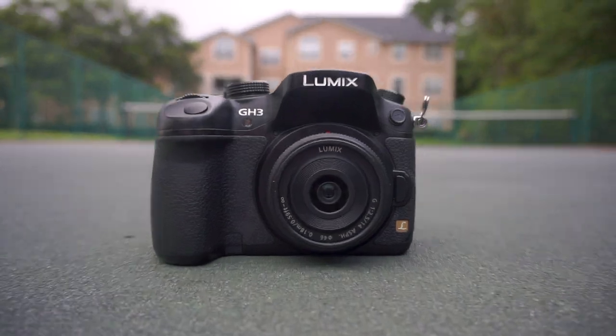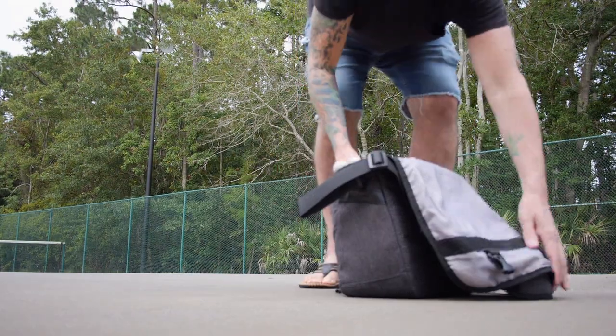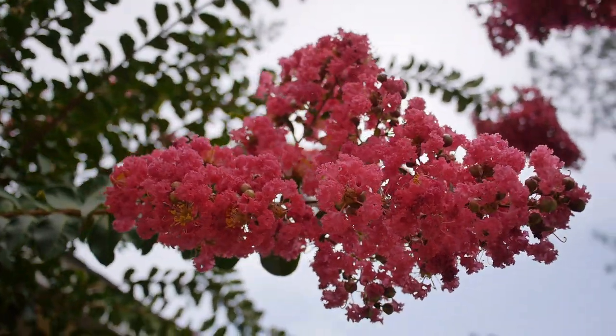If you're looking for an affordable vlogging lens for Micro Four Thirds, you might want to consider the Panasonic 14mm f2.5. At 14mm it's a 28mm full frame equivalent. It's not super wide, but it's definitely workable.